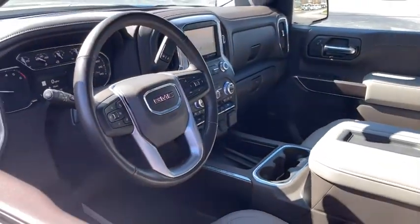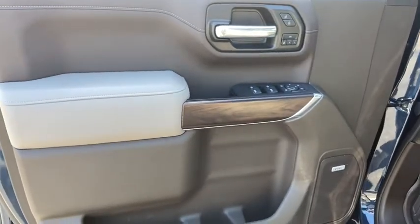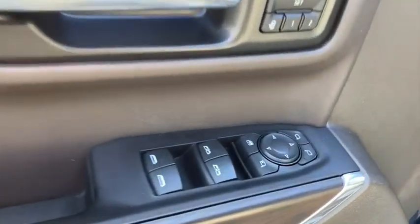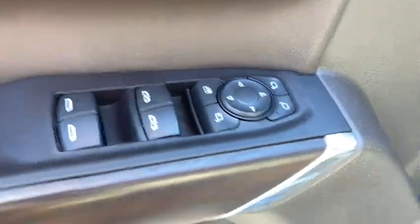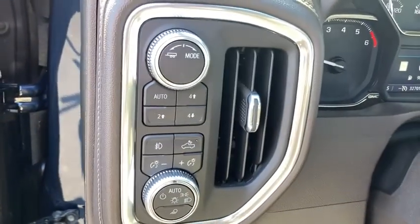This vehicle has less than 35,000 miles. Here are some of this vehicle's great options: steering wheel audio controls, power sunroof, remote engine start, power passenger seat, traction control, dual airbags, alloy wheels, power steering.